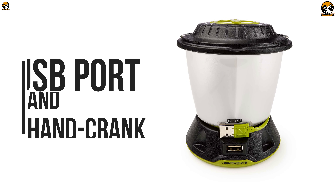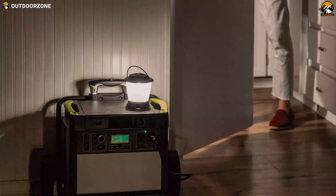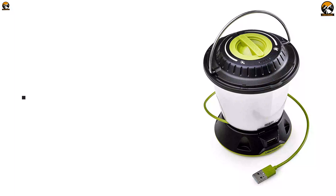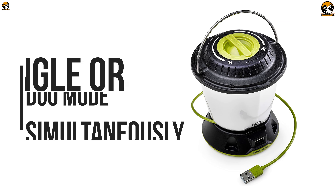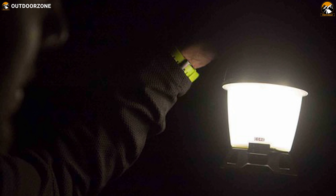It is integrated with a USB port and hand crank so you can easily recharge its batteries without any problem, which makes it an amazing handy tool to carry. Its light can be used in single or dual mode simultaneously, and it can distribute brightness 360 degrees, making it comfortable to use in close quarters without impairing vision.